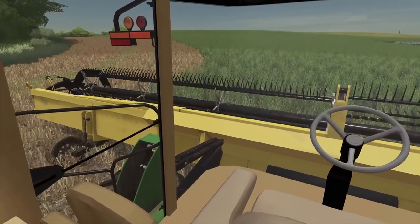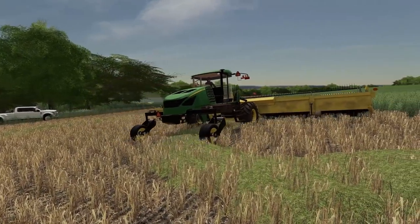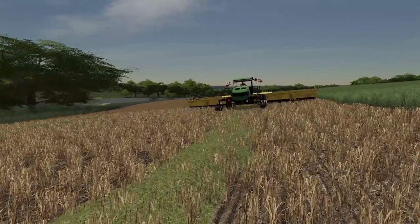Man, it's got a lot of teeth on that head — a hungry, hungry head there. I think I'm going to fly my drone around a little bit, just kind of watch these mowers in action.